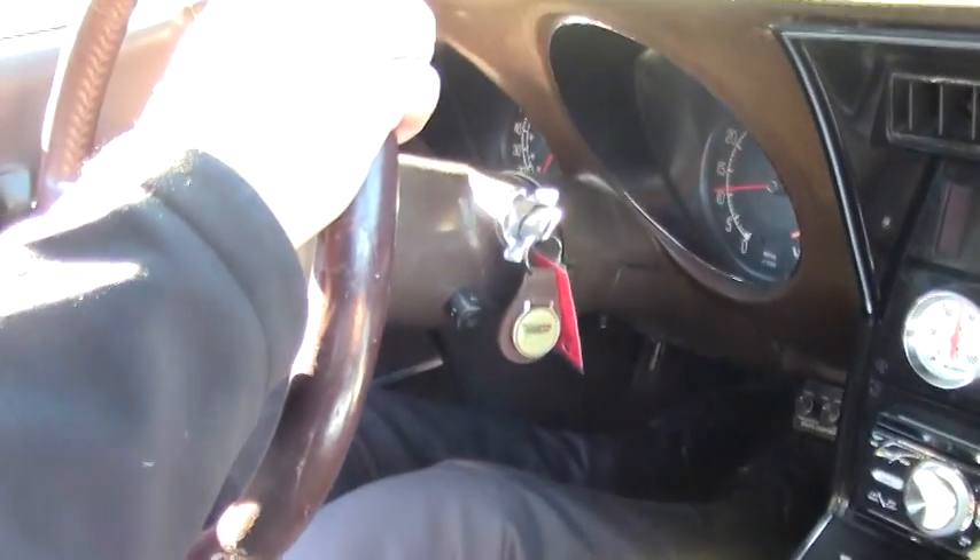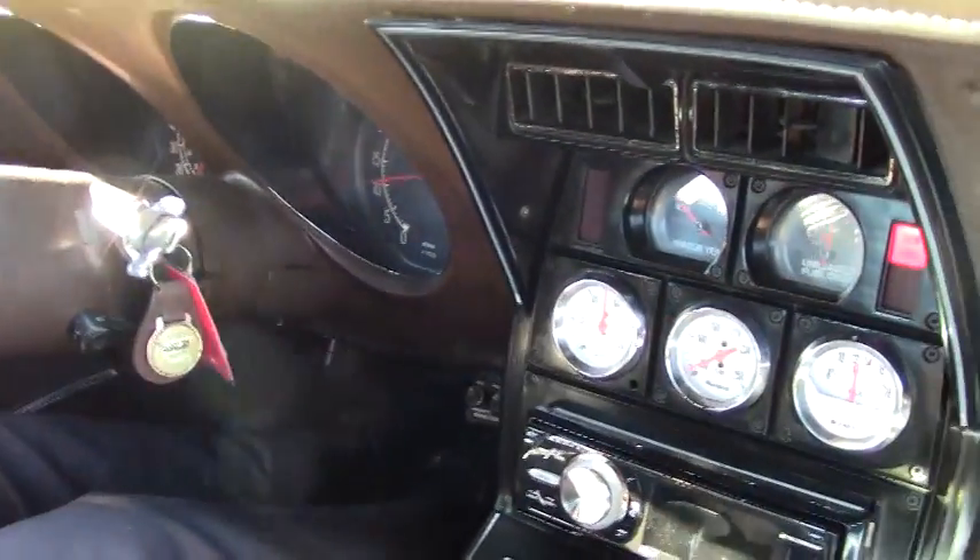As you can hear, she's got an exhaust system to her. The caps are not on it.